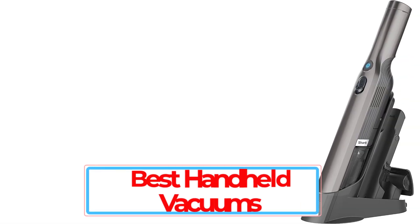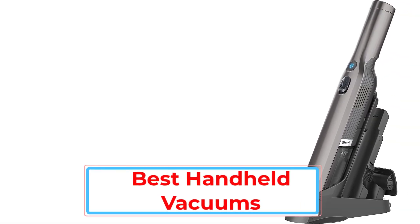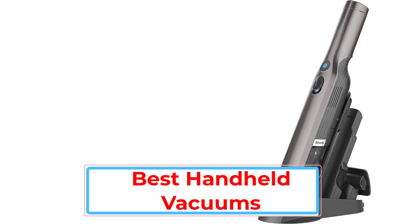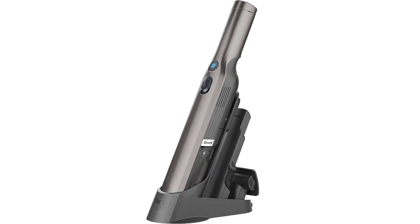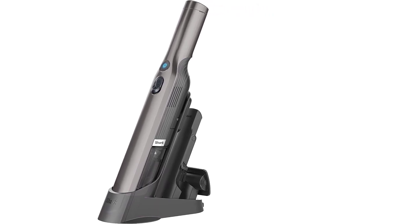Handheld vacuums are a great option if you're looking to clean small spills around the home. They're lightweight and portable, and due to their small size, they're handy when tackling more difficult or uneven terrain, like inside your car or on your stairs.